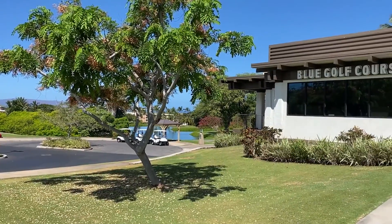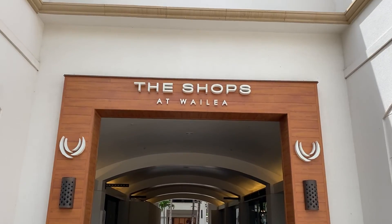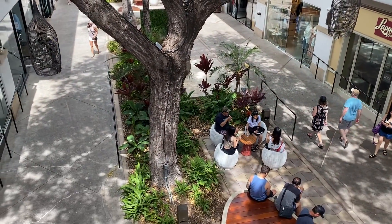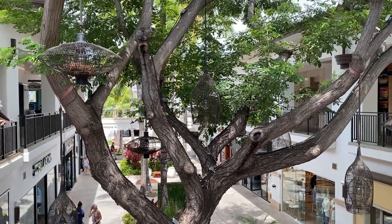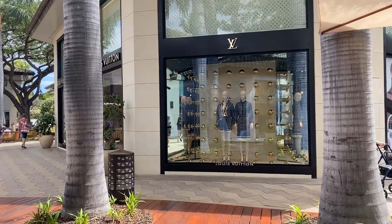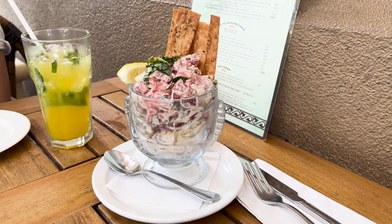But the amenities don't stop just at the complex gates. In the nearby vicinity, you'll find the renowned Wailea Gold, Emerald, and Blue golf courses offering world-class golfing experiences just down the road. And if you fancy a shopping spree or a gourmet meal, it's just a quick three-minute drive — or a 15-minute bike ride — to the Shops at Wailea, Wailea Village, or the Gateway Center. Some of my favorite dining options in Wailea are Matteo's Italian, the restaurant at Hotel Wailea, Pita Paradise for lunch, and the chocolate stop next door.